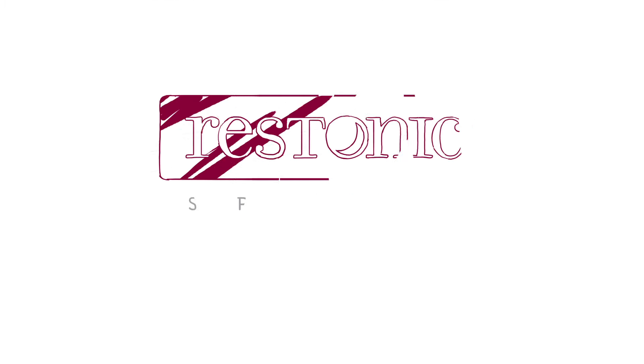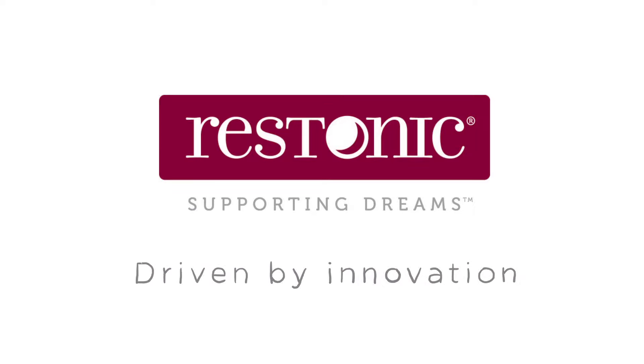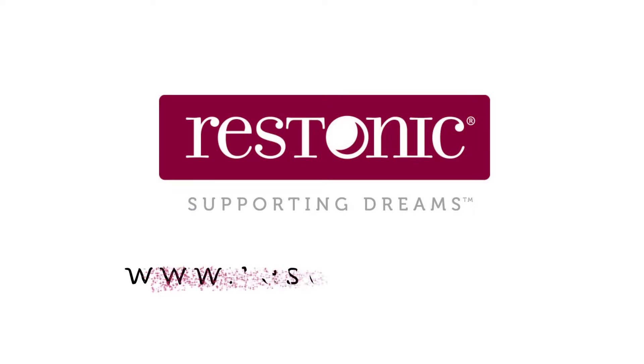At Restonic, we're inspired by a passion for unmatched customer service, driven by innovation, and powered by sleep. How did you sleep last night?